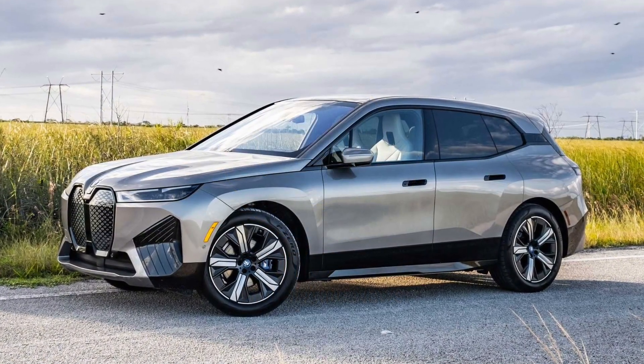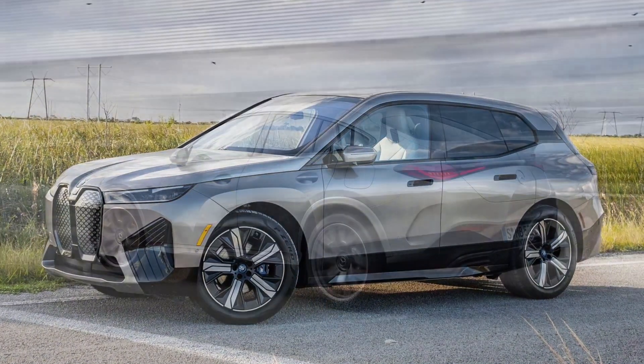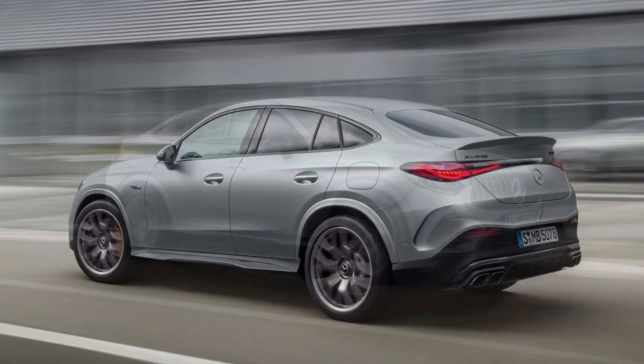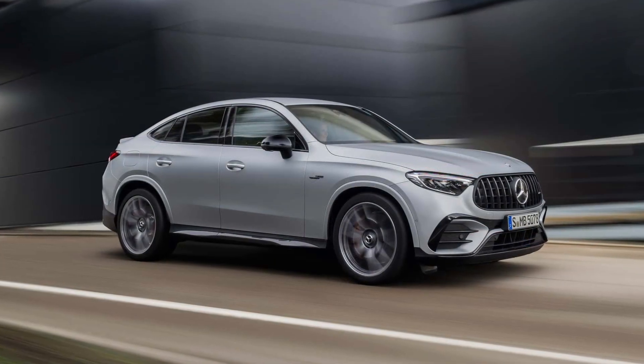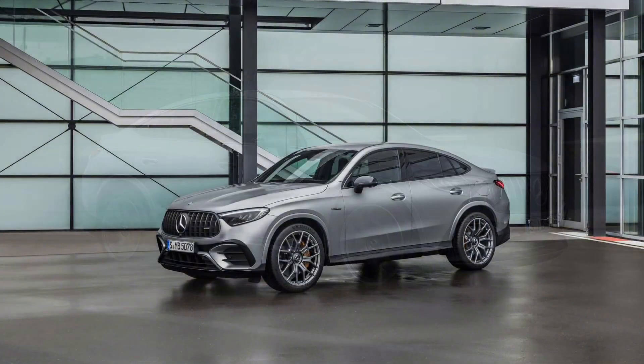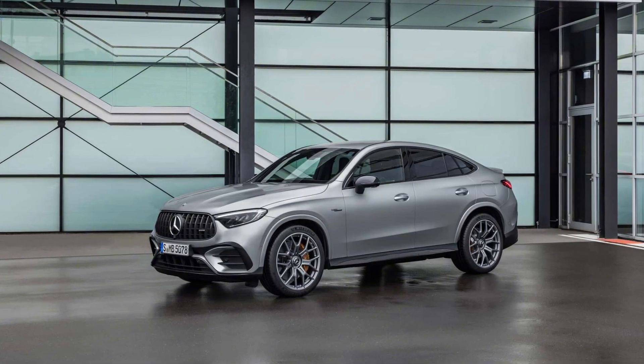For those who prefer a bit less utility in their sport utility vehicle, Mercedes-Benz is here to answer your call. Now appearing for your visual pleasure are the AMG tweaked GLC twins, namely the GLC 43 and the GLC 63 SE Performance in sloped roof coupe format.